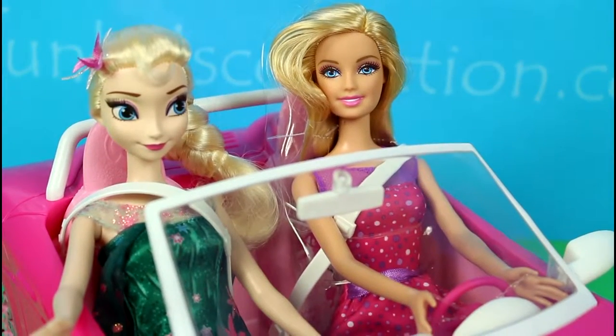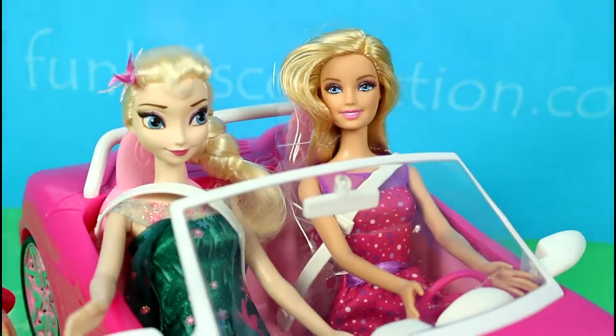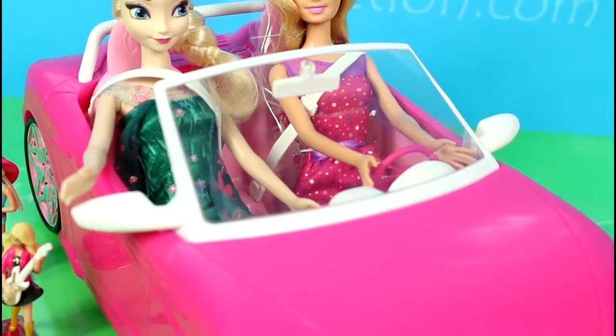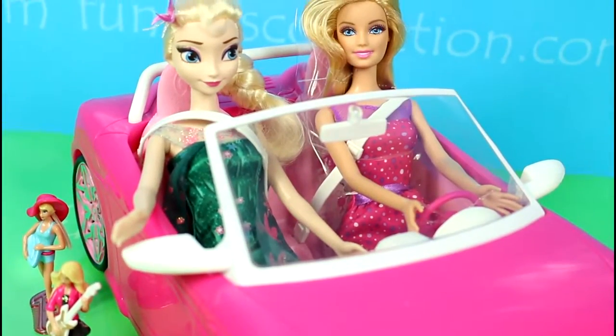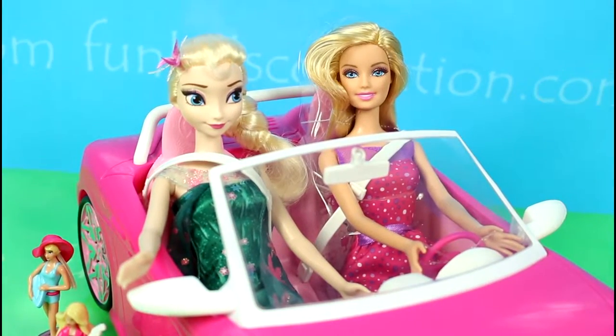And this my friends was everything we have prepared for you today. Thanks for watching our videos. Stay tuned for a lot more Barbie, Frozen, and toy surprises right here on FunKidsCollection. See you next time. Until then, enjoy. Bye-bye!